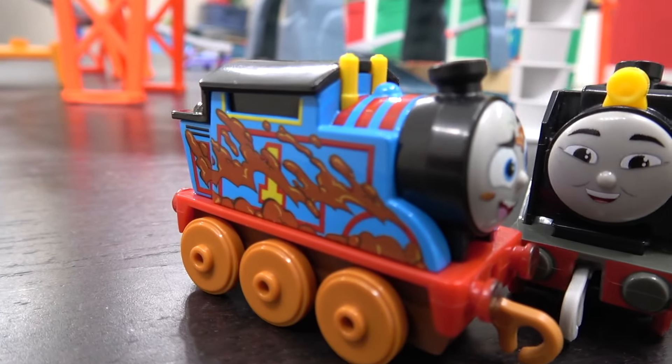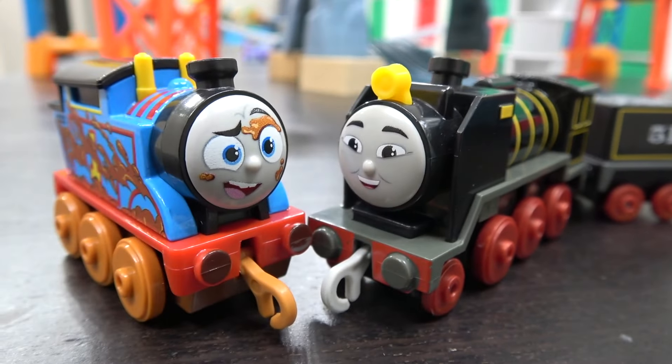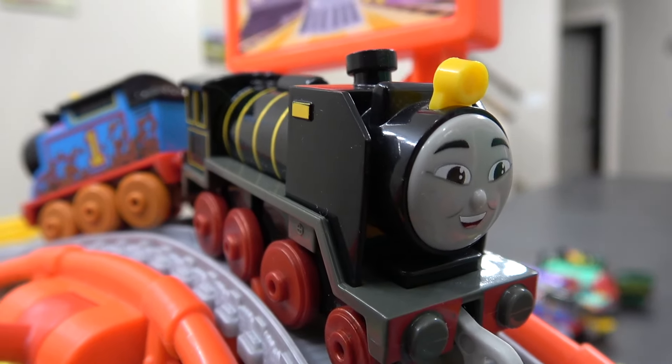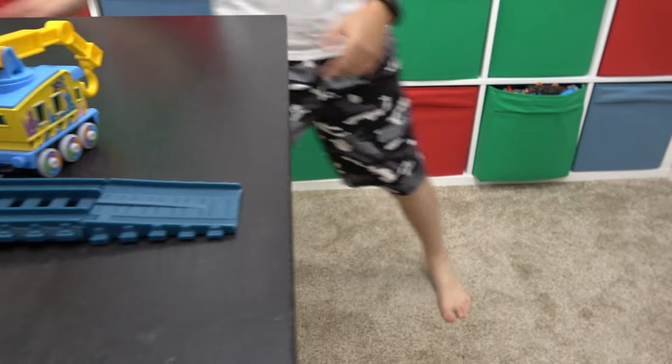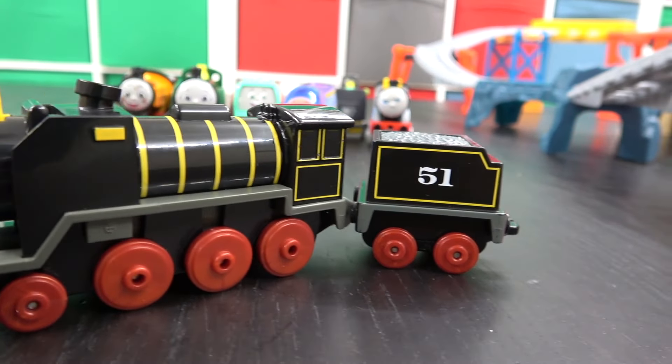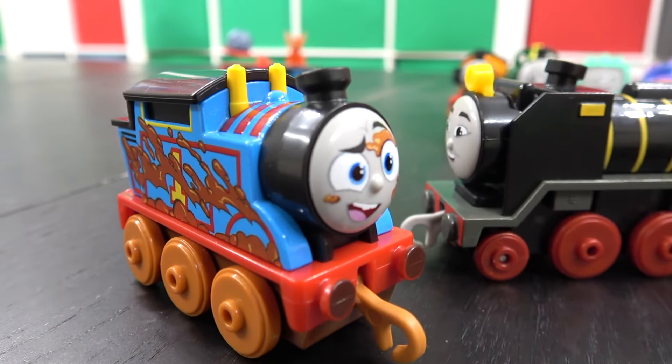Up next, Muddy Thomas — the third of our Muddy engines — going up against Hero, number 51, the master of the railway. On your tracks, get set, go! Off they go — looks like Hero fell off again. Gordon and now Hero — maybe it's the tall, big engines that fall over. Congratulations, Muddy Thomas, you're going on.